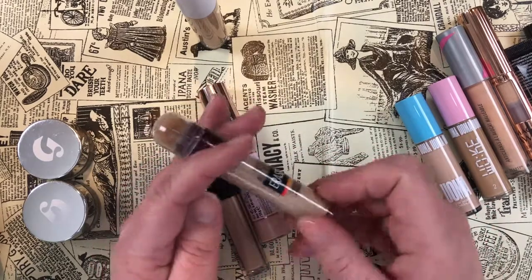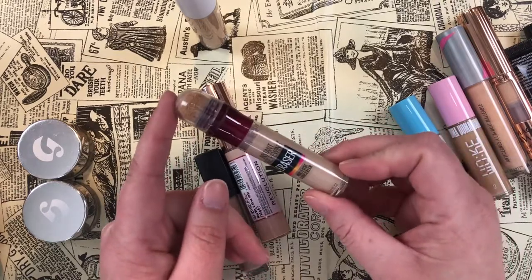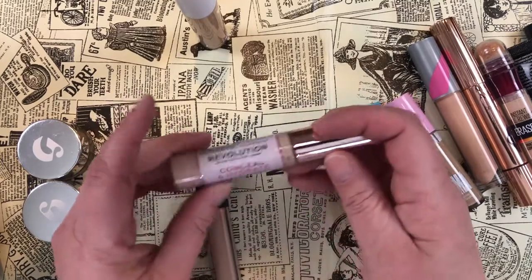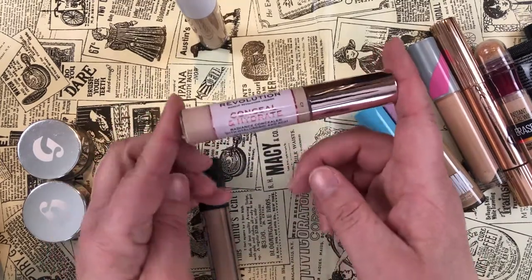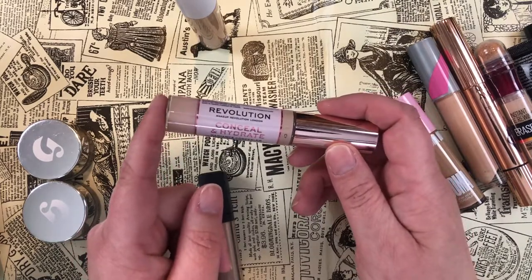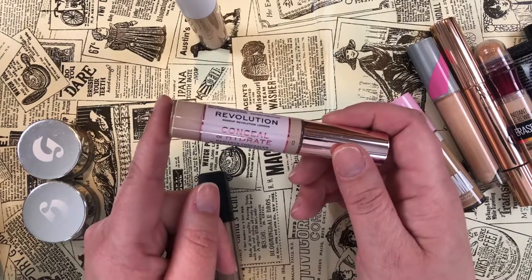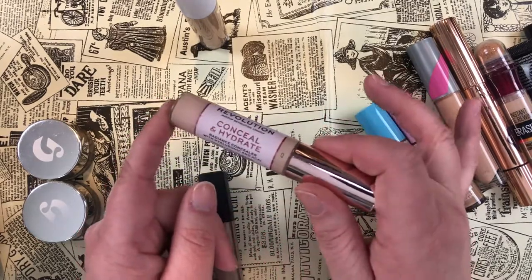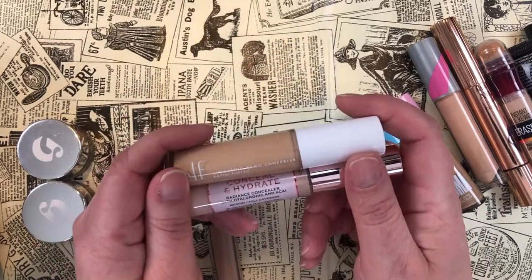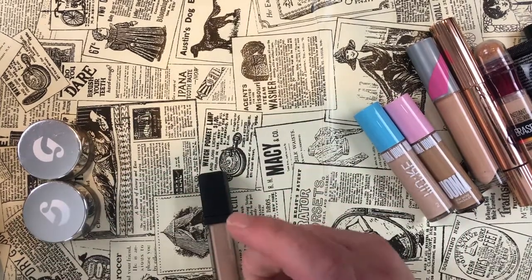I love the Maybelline Instant Age Rewind Eraser Multi-Use Concealer — this was a rediscovery this year. The Makeup Revolution Conceal and Hydrate is just okay to me — nothing I get excited about — so I'm going to let that one go. On that note, I'm also letting go of the e.l.f. Hydrating Camo Concealer. I don't need to hang on to these for any reason.